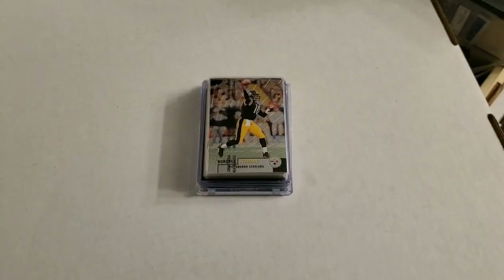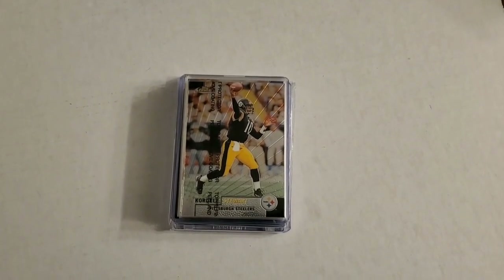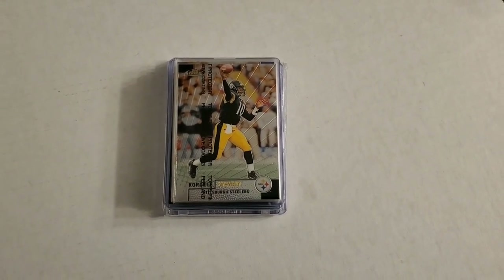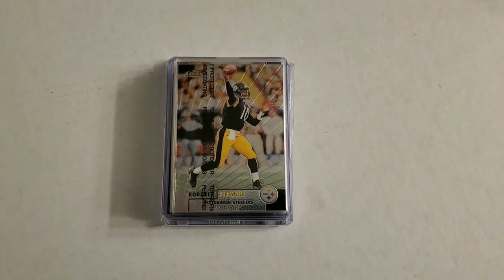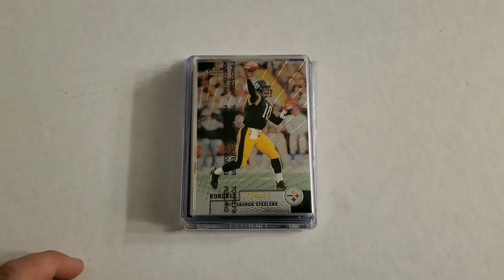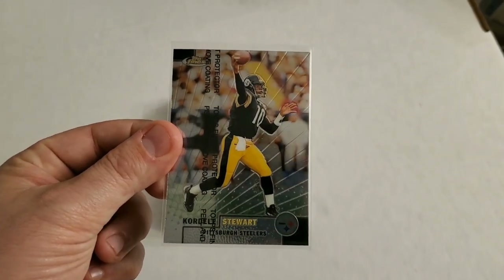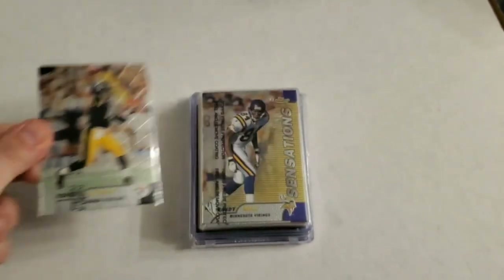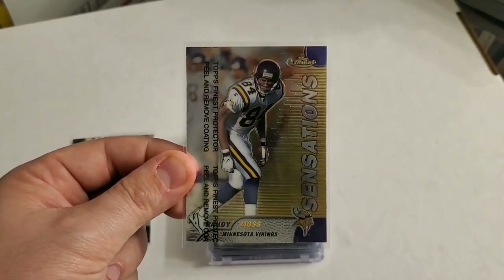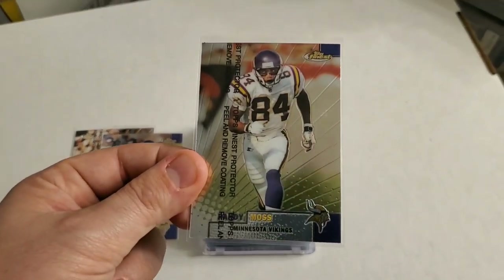Here are some of the bigger sports cards I found — a ton of stars, star rookies, hall of famers, and star players that I still have to sort through, and once I do I'll be able to showcase those as well. Here's a nice Cordell Stewart Topps Finest, still with the film on it. And here's a nice Randy Moss Sensations, plus another Randy Moss Topps Finest.